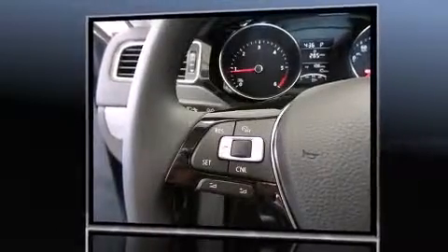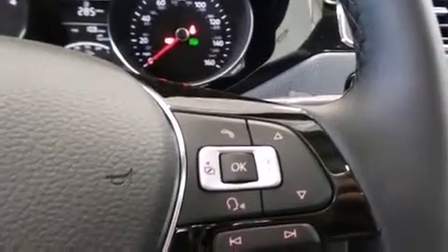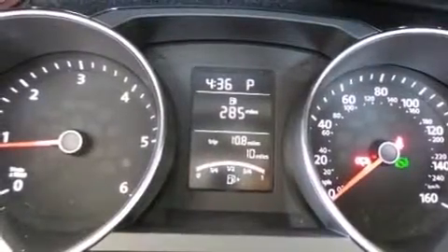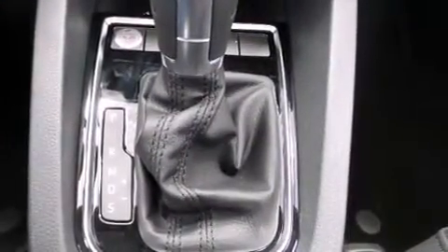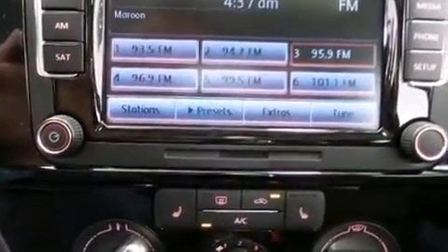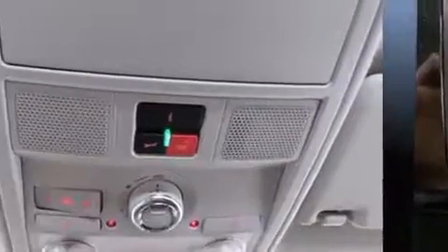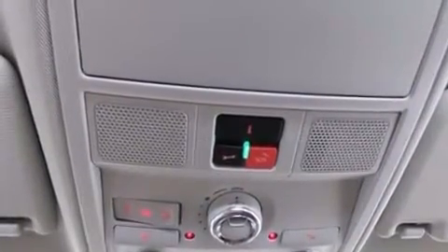Volkswagen prioritized practicality, efficiency, and style by including one-touch window functionality, variably intermittent wipers, a trip computer, heated seats, and remote keyless entry. For drivers who enjoy the natural environment, a power moonroof allows an infusion of fresh air. Premium sound drives six speakers, providing you and your passengers a sensational audio experience.